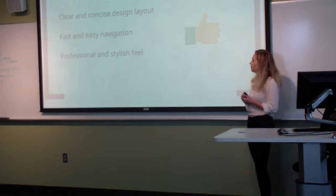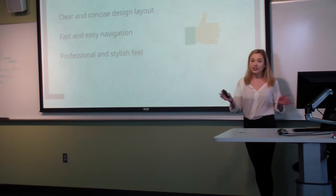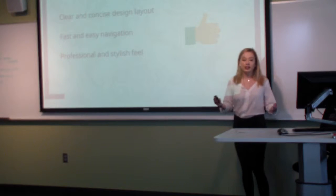We want to focus on having a clear and concise design layout, fast and easy navigation around the website, and a professional and stylish view throughout the whole site.